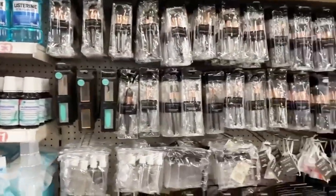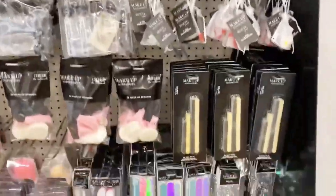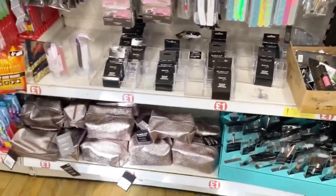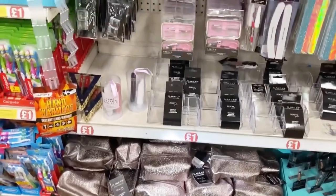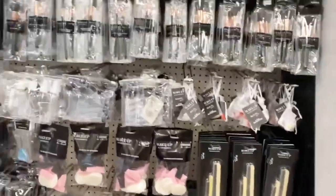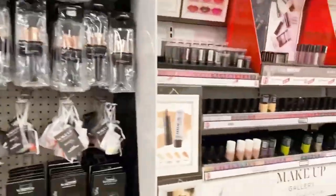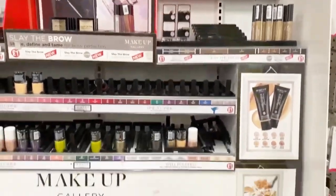Here comes the girly stuff — cosmetics, makeup brushes, eyeliner, nail filers, makeup pouches, and other little items. Lipstick, nail polish — everything under five pounds, starting from one pound, really really cheap. Quality-wise it's also really good, so you can definitely go for it.